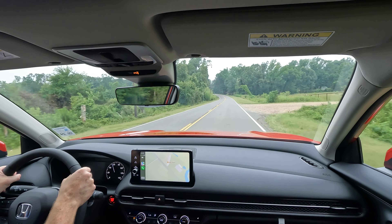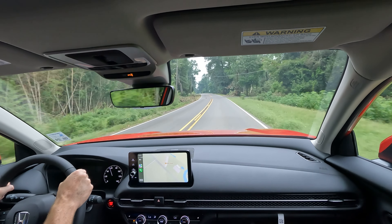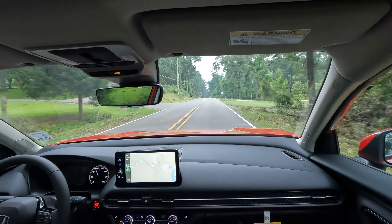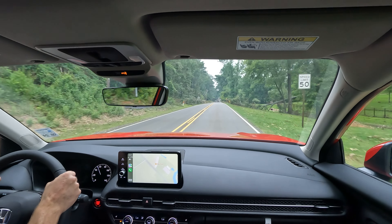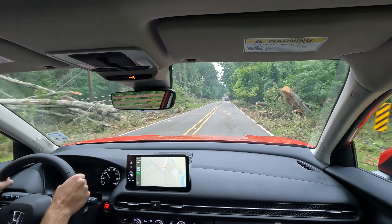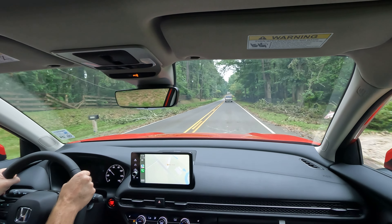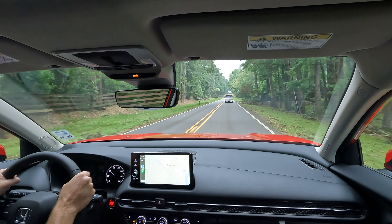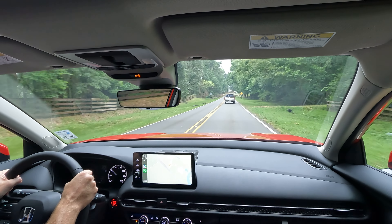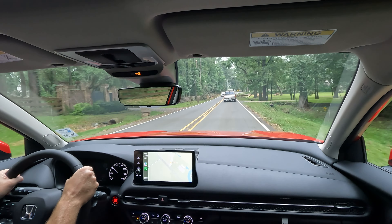We'll pull up Google Maps just so you can see what that looks like on the screen — you will have to turn on location services for it to show your position. The technology here is very easy to learn and use. That's one thing I really enjoy about all of these Honda vehicles, whether they're from four or five years ago or 2023 and 2024 models — they definitely do a very good job.